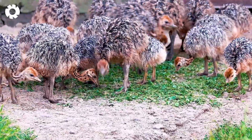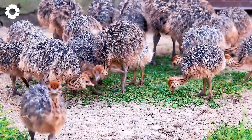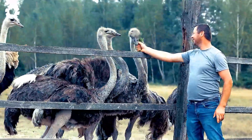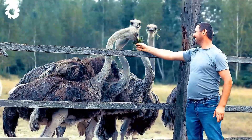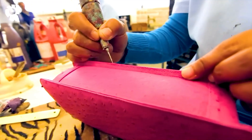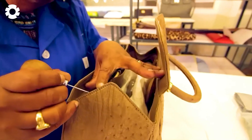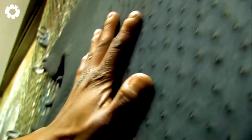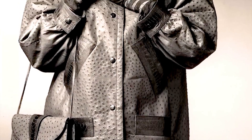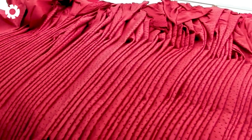Today, ostriches have been domesticated and are raised on farms, bringing significant economic benefits. Notably, their skin stands out as a valuable resource. Unlike common cowhide or alligator leather, ostrich leather has a limited global supply of approximately 215,000 skins per year, primarily utilized in the high-end fashion industry. With each ostrich skin costing up to $700 USD, what are the reasons behind its exorbitant price?